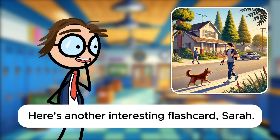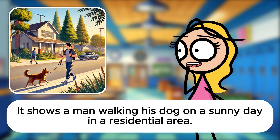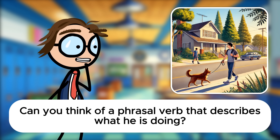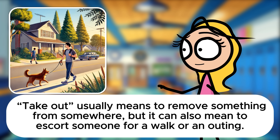Here's another interesting flashcard, Sarah. Take a good look, and let's dive into more phrasal verbs. What's happening in this scene? It shows a man walking his dog on a sunny day in a residential area. There's also another person walking on the sidewalk across the street. Perfect setting for some common phrasal verbs. Let's start with the man walking his dog. Yes, he is taking out his dog for a walk. Take out usually means to remove something from somewhere, but it can also mean to escort someone for a walk or an outing.